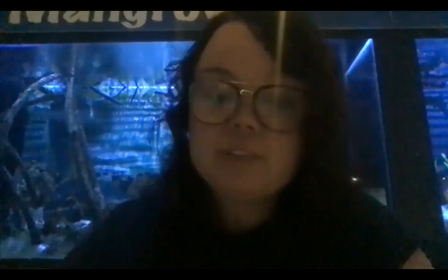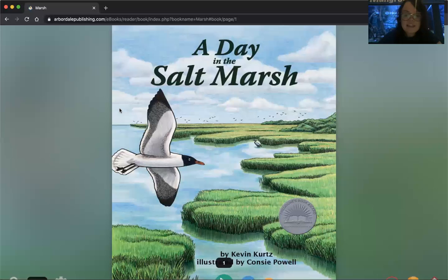Hi everyone, my name is Enya and I am coming to you here from Loggerhead Marine Life Center with a special story time. Today we are going to read a book called A Day in the Salt Marsh, and I'm going to pull it up on the screen so you guys can follow along with me. There are different sound effects and awesome illustrations in this book by Kevin Kurtz, illustrated by Kanzi Powell.